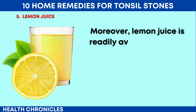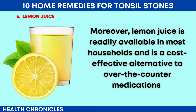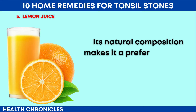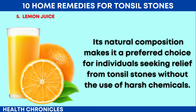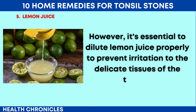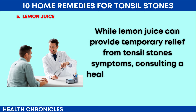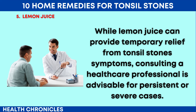Moreover, lemon juice is readily available in most households and is a cost-effective alternative to over-the-counter medications. Its natural composition makes it a preferred choice for individuals seeking relief from tonsil stones without the use of harsh chemicals. However, it's essential to dilute lemon juice properly to prevent irritation to the delicate tissues of the throat. While lemon juice can provide temporary relief from tonsil stone symptoms, consulting a healthcare professional is advisable for persistent or severe cases.